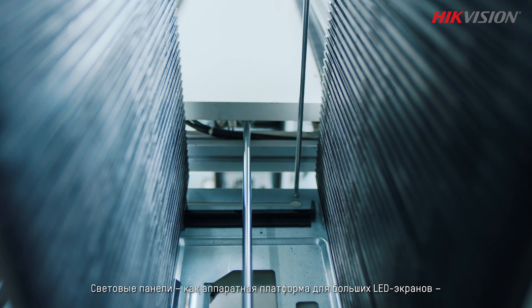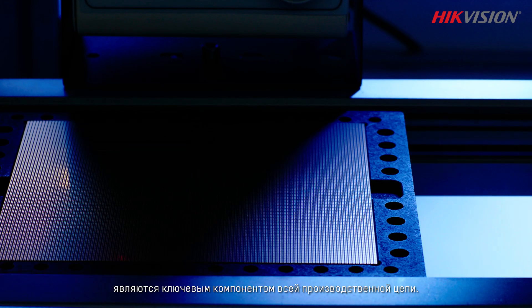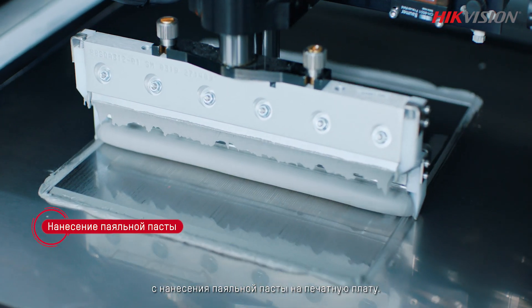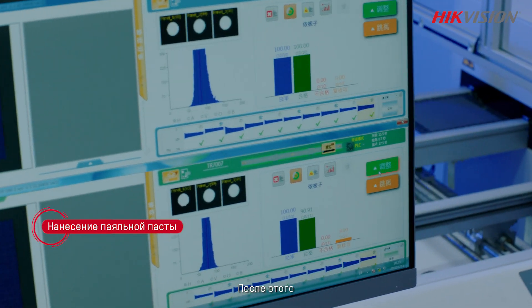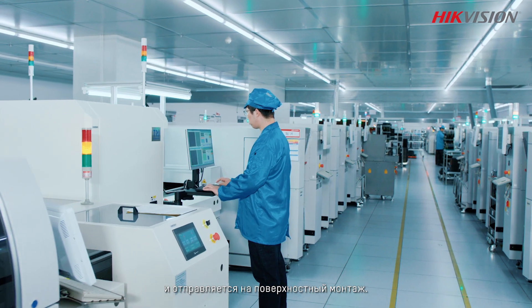Light panels, the hardware foundation of large LED screens, are the entire production line's top priority. Production of a light panel starts with solder paste printing. Once complete, only after passing a fully automated inspection can the surface mount stage begin.